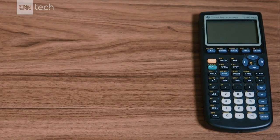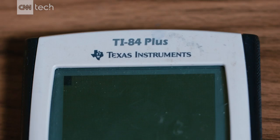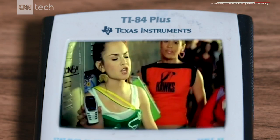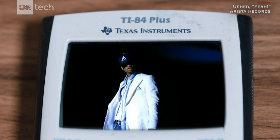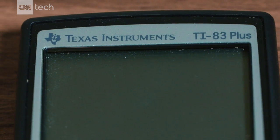You probably also remember the cost. In the era of smartphones and the internet, do we really need to keep spending around $100 for a graphing calculator — the same one that's been around since 2004, when Nokia had the best-selling phone and Usher was at the top of the charts?